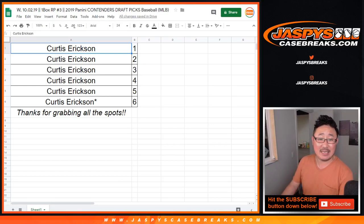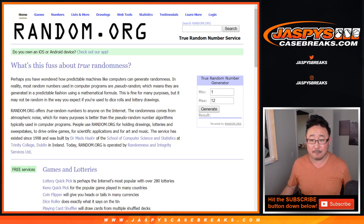Hi everyone, Joe for JaspiesCaseBreaks.com coming at you with a one-box random pack break of 2019 Panini Contenders Draft Picks Baseball. Curtis Erickson picked up all the spots in break three. So it's a personal box for you. We opened that box, numbered all the boxes 1 through 12, and it's number 5.